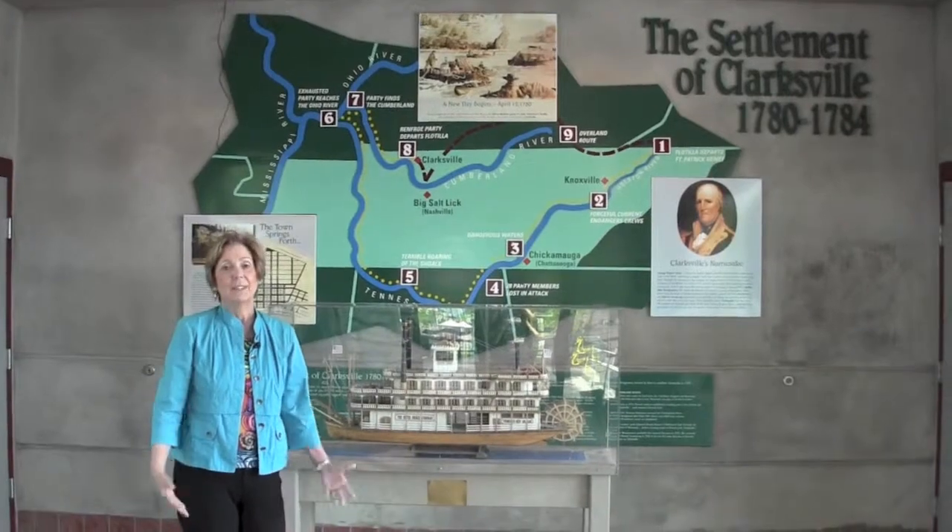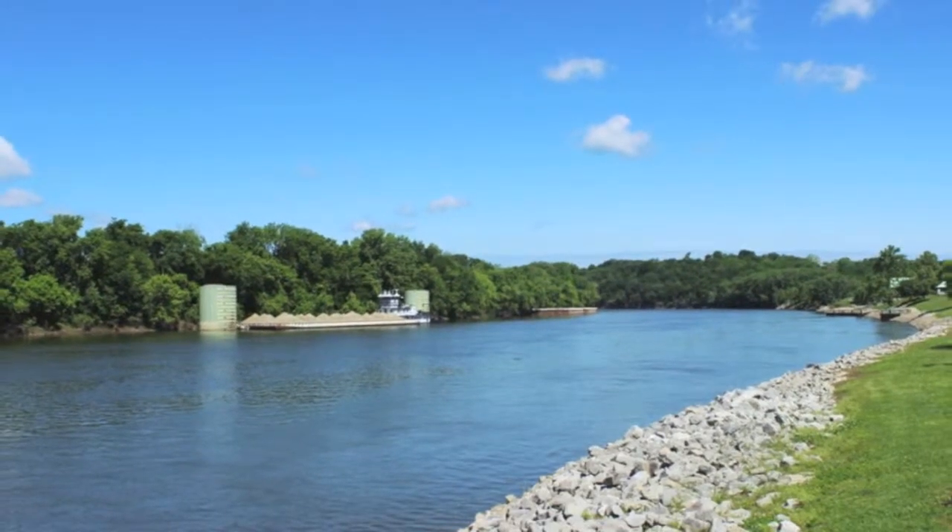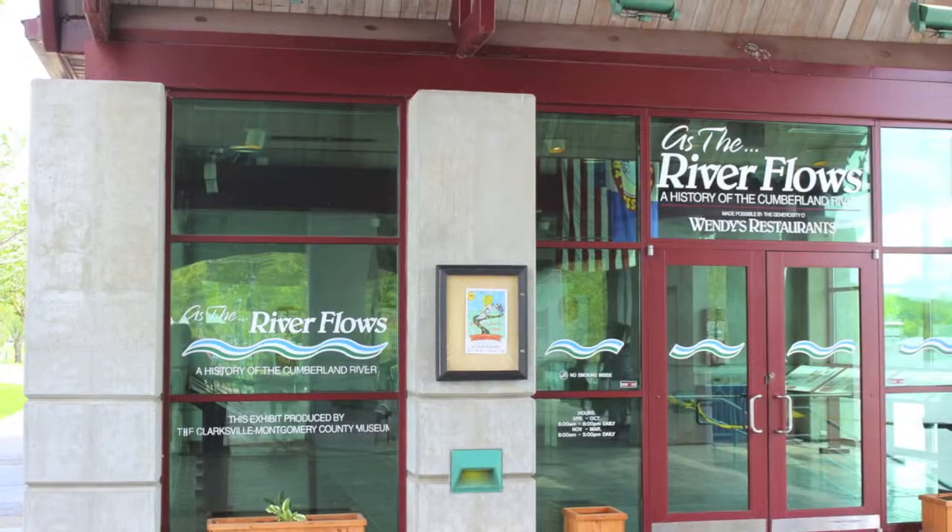Hi, I'm Debbie Reynolds. This is part of Clarksville, Tennessee. We're down by the river, the Cumberland River, and this is the River Museum in McGregor Park.